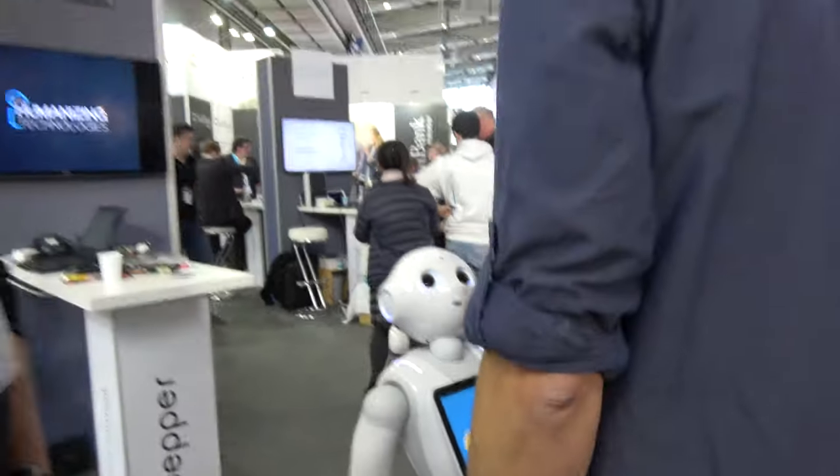Here we have Pepper, the robot, at CeBIT 2017. What's the latest with Pepper? We're here today to introduce our ecosystem of partners. We have been developing a network of partners — over 70 partners in Europe — who are developing vertical solutions on the robot.